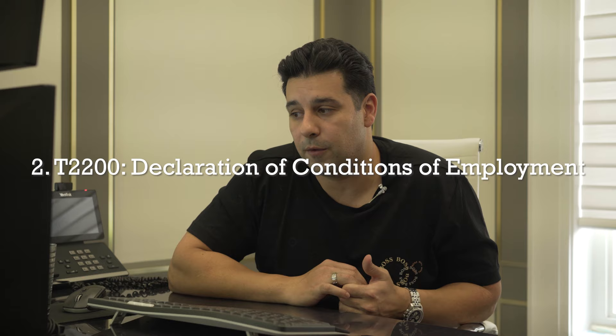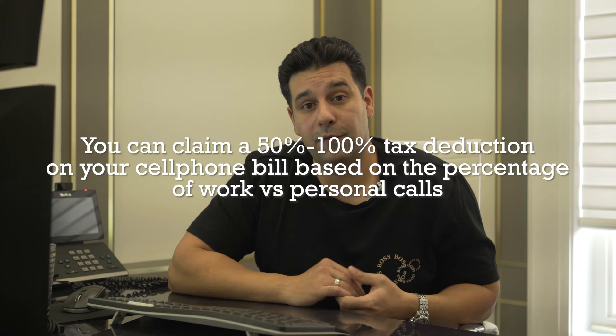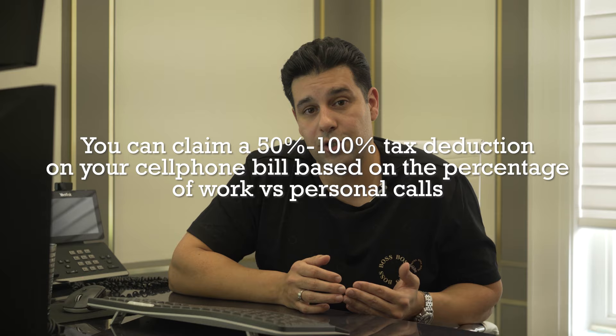The second form that you need to be filling out is the T2200 form. What this form does is it can be used to deduct your cell phone bills. So if you're paying Bell or Rogers or any phone provider a monthly fee, you can be claiming 50 to 100% of that phone bill. If you're talking to your dispatcher, if that's how you get text messages from your dispatcher or the company that you work for, you could be claiming 50 to 100% of that cell phone bill. Over the course of the year, your cell phone bill can range from $1,200 to $2,500.